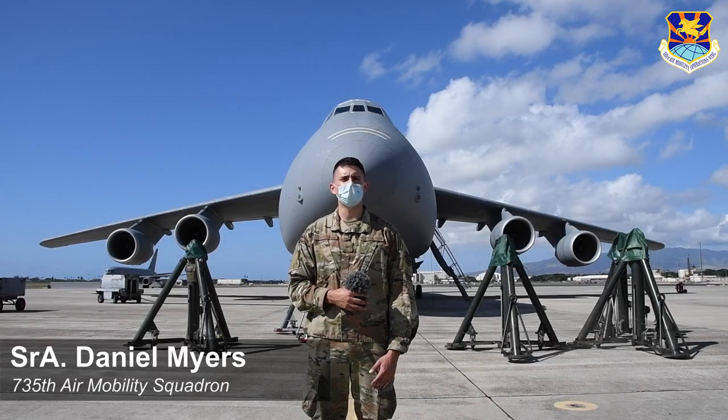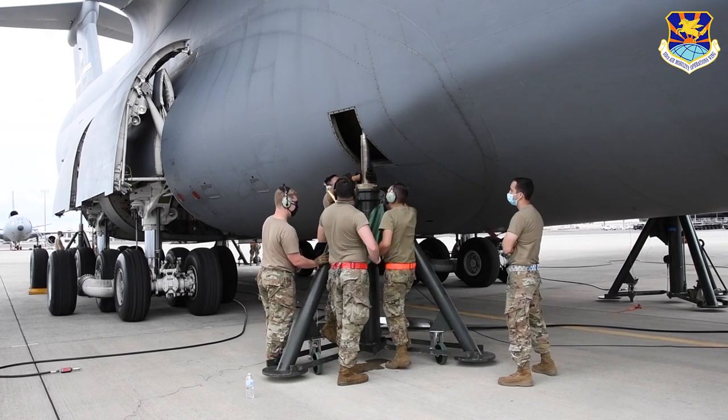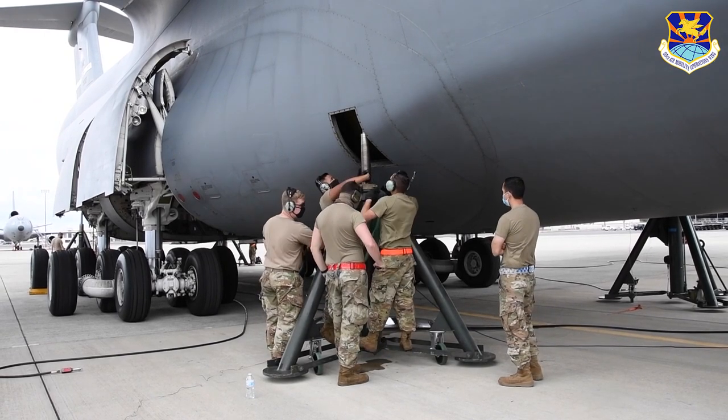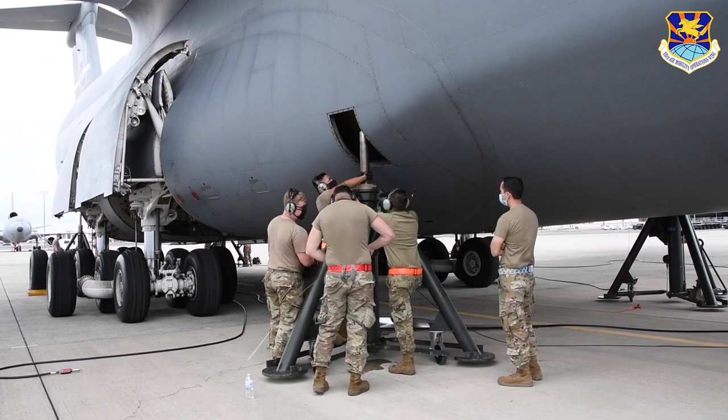I'm very new to this airframe — the C-5 and the C-17. For me, having this training is very key to learn a little bit more. Our trainers right now are doing a great job giving us extra information, like tips for any kind of job we have out here on the line.